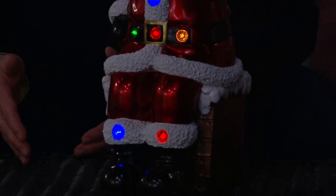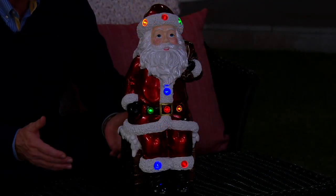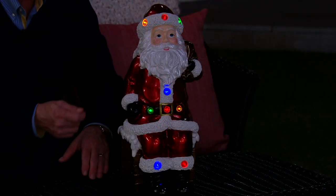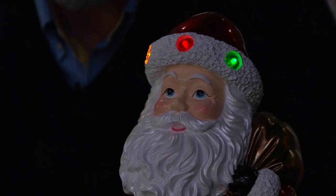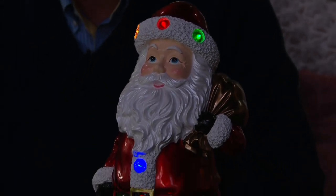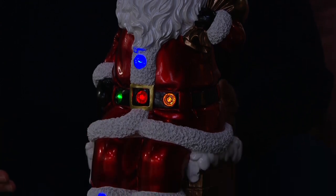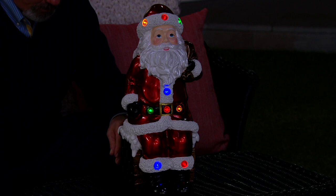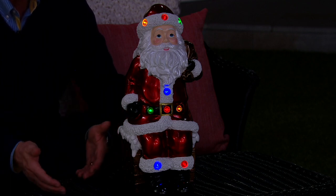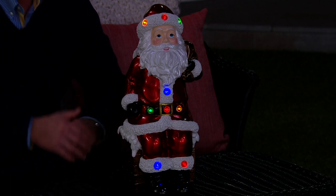Look at those lights — they're nice and bright. That's the benefit of LEDs. Light emitting diodes are considerably brighter than ever before, but they draw so little energy, so no longer are you having to plug things in. These have built-in timers, which means you don't have to worry about it. It will turn itself on automatically, burn for six hours, turn itself off for 18, and the next night it comes on automatically once again.